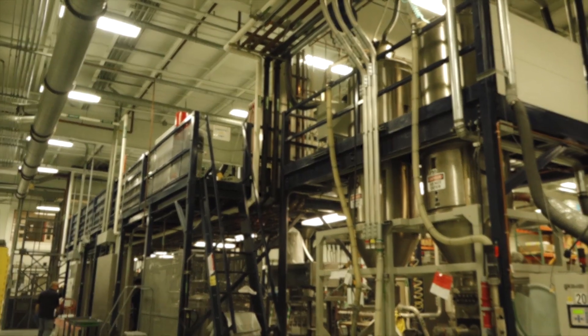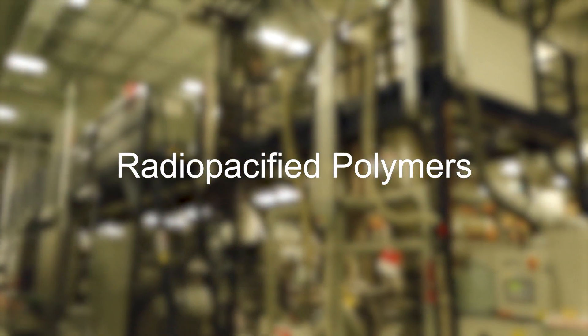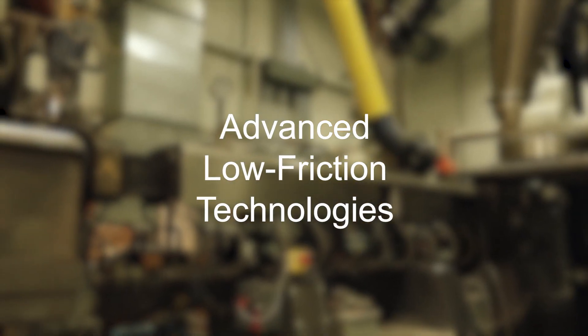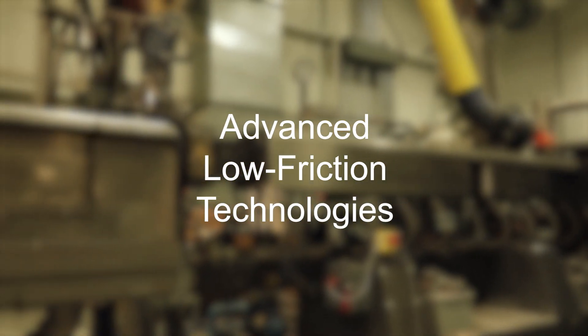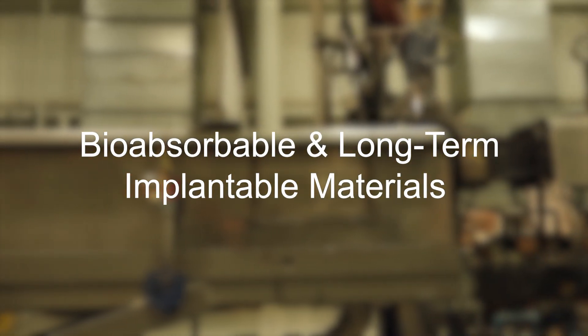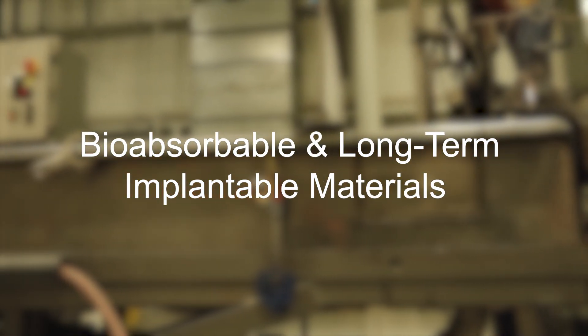Solutions include radiopacified polymers for X-ray visibility of small devices deep within the body, advanced low-friction technologies for safe entry and navigation through vascular passageways, and bioabsorbable and long-term implantable materials for orthopedic and spinal repair.